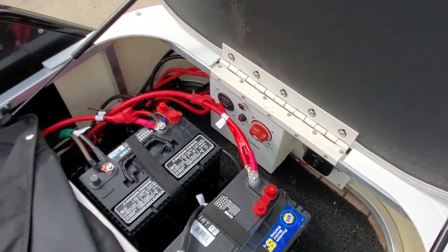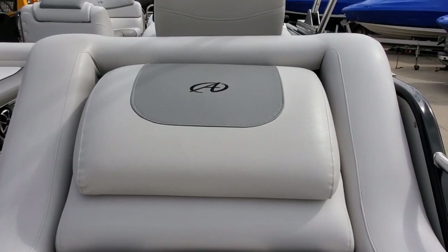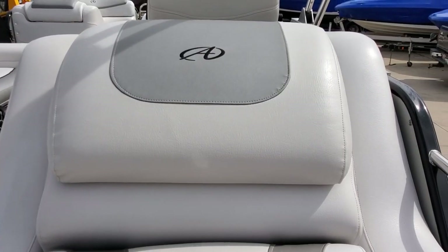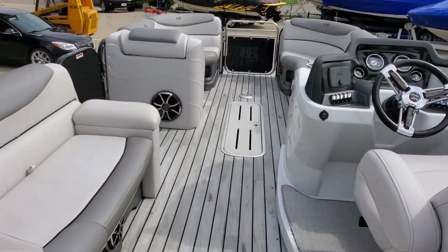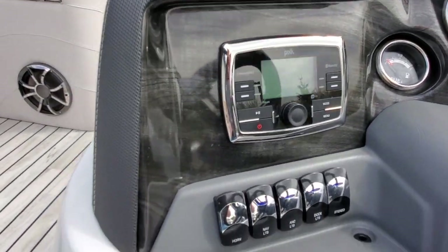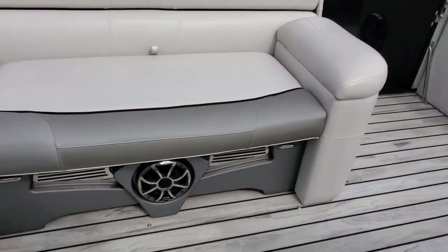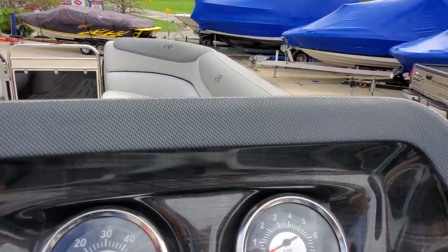You've got dual batteries for the switch. There's an upgraded stereo with a Polk head unit — it is Bluetooth, and you also have a USB and auxiliary input. Upgraded with Wet Sound speakers throughout and a Wet Sound subwoofer. Sounds superb — crank it up with no distortion. Excellent setup.